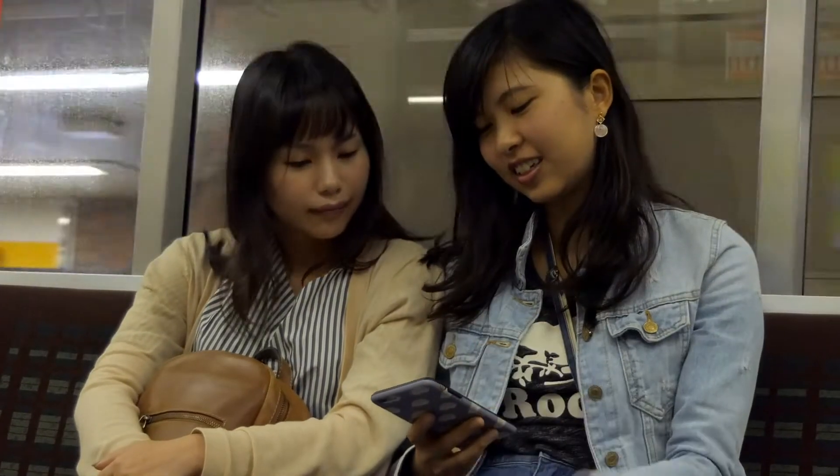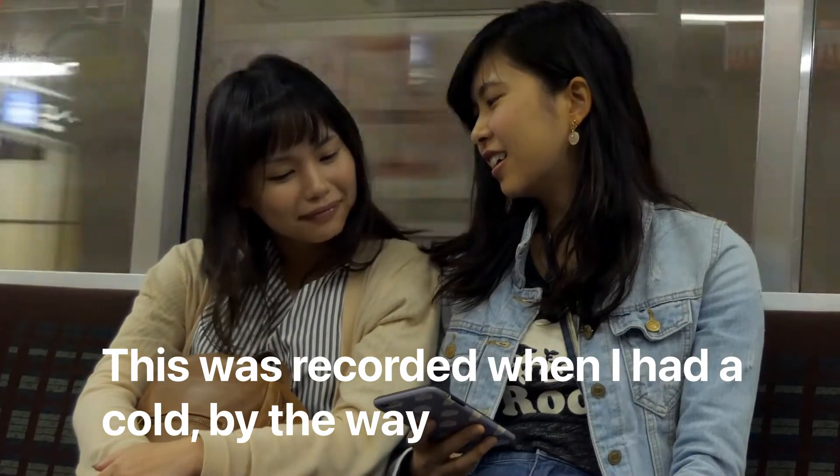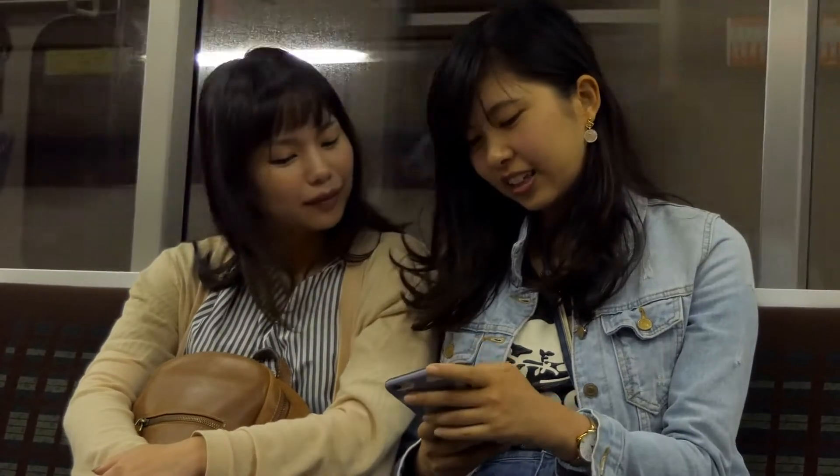Do you think pronunciation is important? Do you want to sound like a native Japanese speaker? Do you want to become a professional voice actor in Japan? In this video, I'll share an unsettling and horrifying secret that will improve your pronunciation.